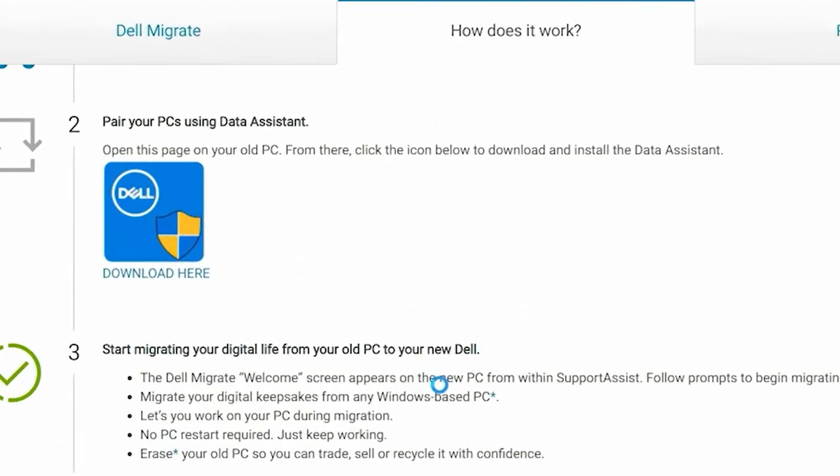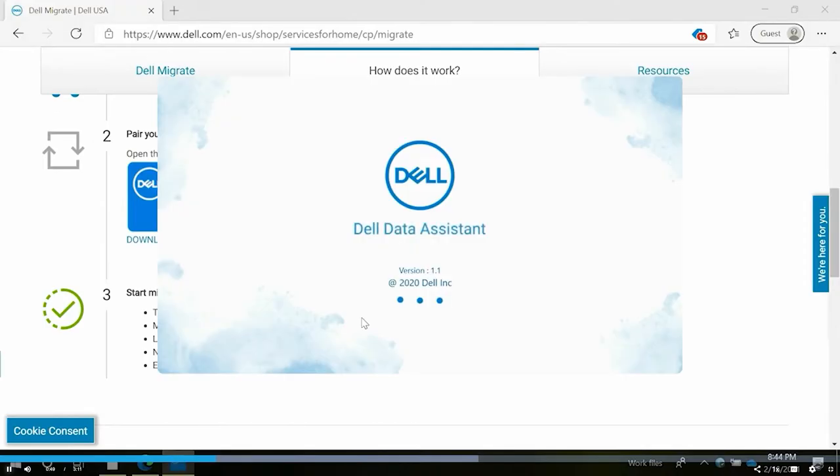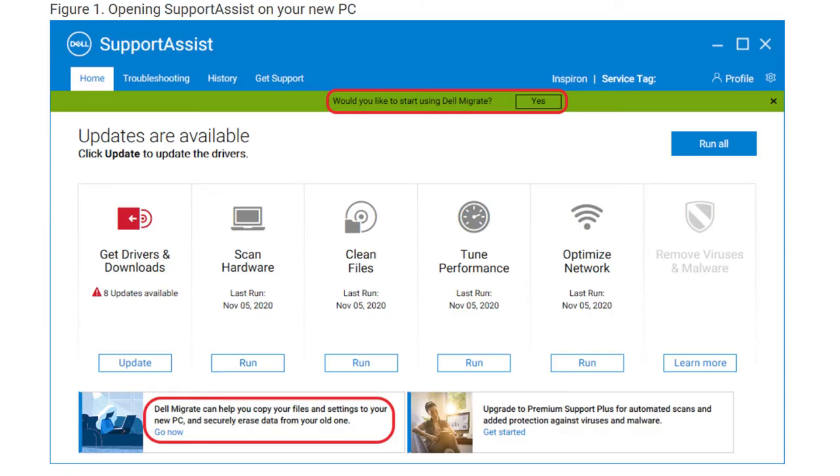I was having an issue with the Dell Data Assistant not working on my old laptop — the program wasn't launching properly. You need to use the Dell Data Assistant on your old machine to sync everything to the new machine. Dell did a remote login into my old machine and started looking around, uninstalling and reinstalling the Dell Data Assistant, but couldn't figure out why it wasn't launching or working. They created a support ticket and said someone would call me back in 24 to 48 hours, and that never happened. What did happen is I ended up resolving the problem myself and actually informing one of the Dell supervisors of the bug and the fix within their own Dell Data Assistant application.